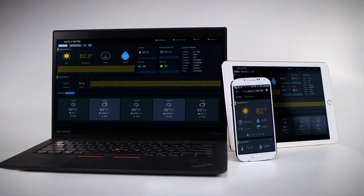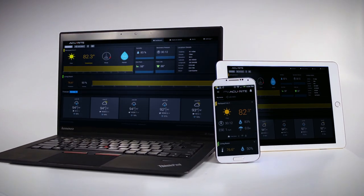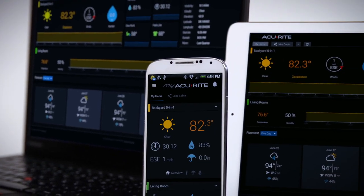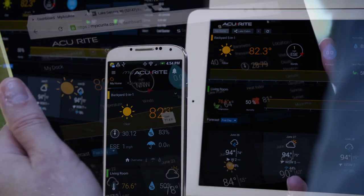Get all the environmental information you want and monitor the things that matter to you, with convenient access from all your devices. With MyAccurite.